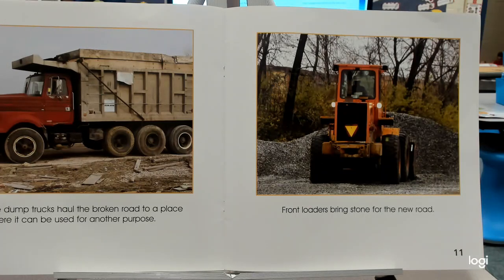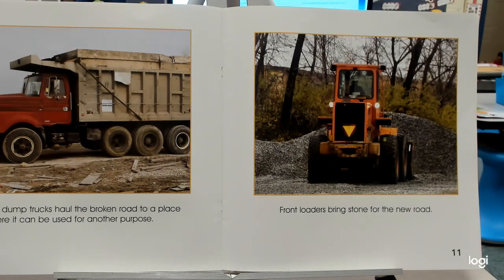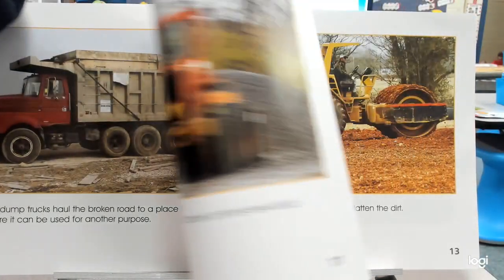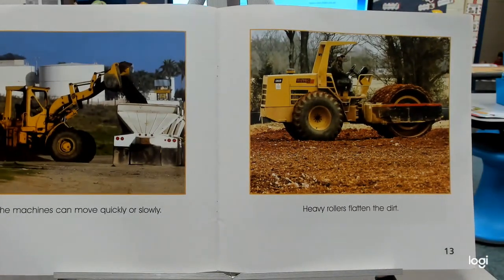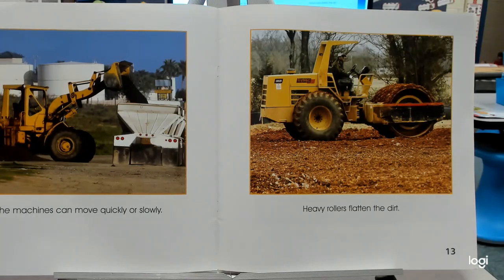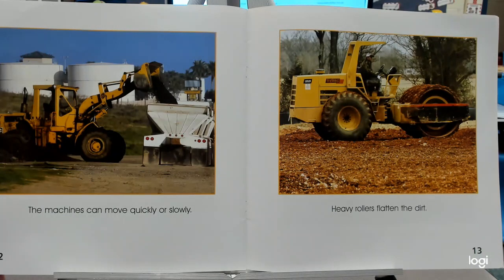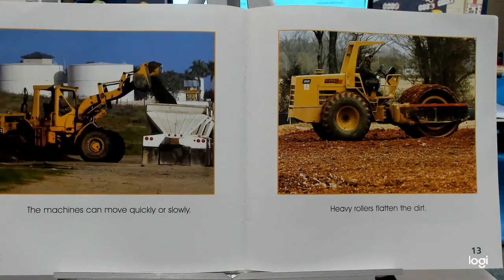Front loaders bring stone for the new road. I heard again old and new. The machines can move quickly — or what's the opposite of quickly? Slowly. Quickly and slowly are opposites. Heavy rollers flatten the dirt.